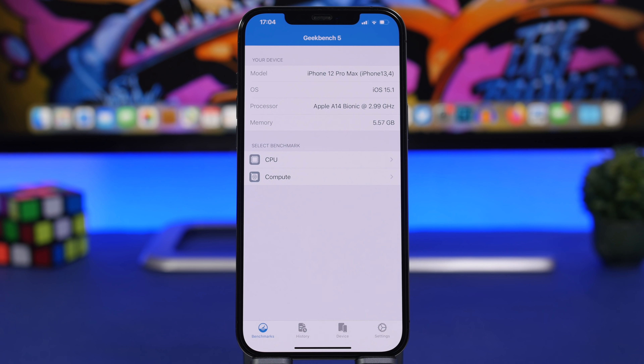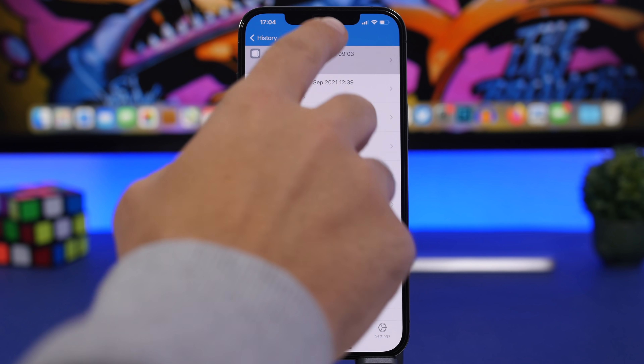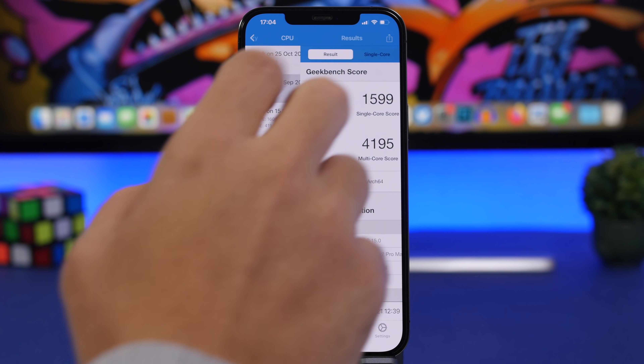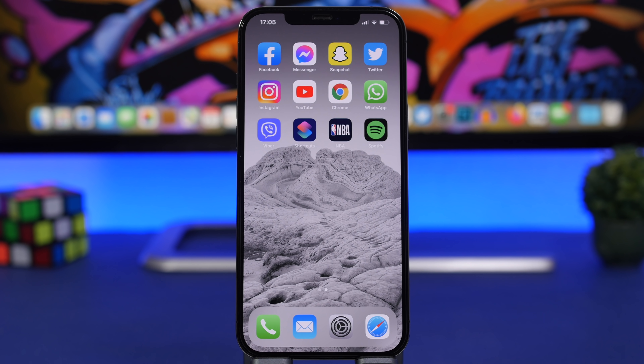For performance, iOS 15.1 is quite good. Looking at GeekBench results, iOS 15 scored around 1599 single-core and 4195 multi-core, while iOS 15.1 shows a slight improvement at 1605 single-core. There are no major performance issues — if you've been hesitant about iOS 15 based on performance, go ahead and install it.